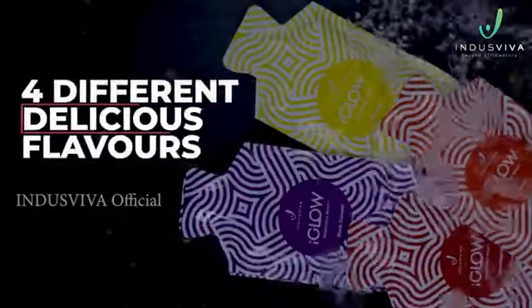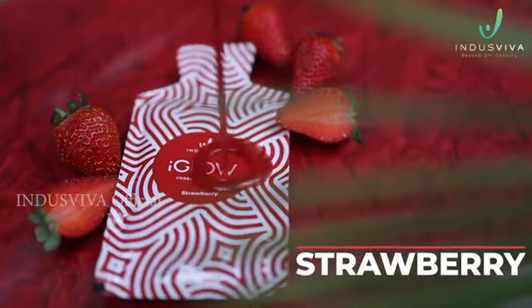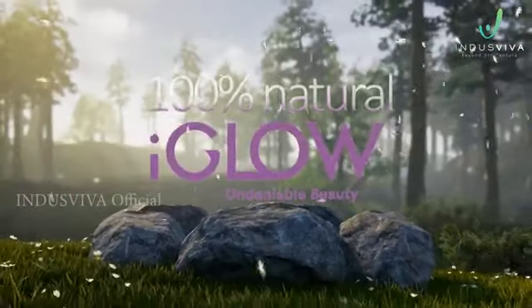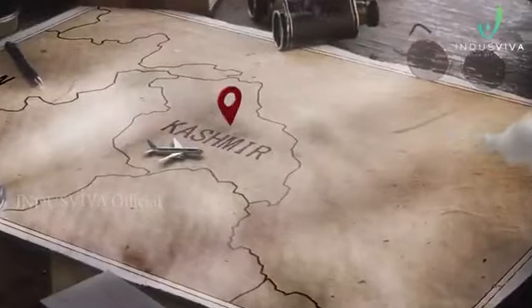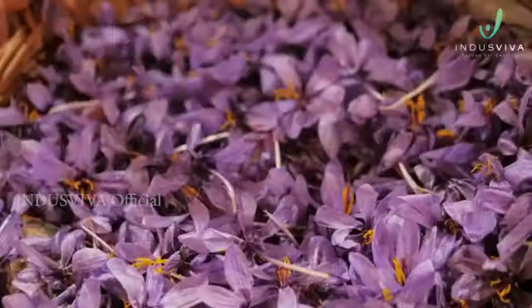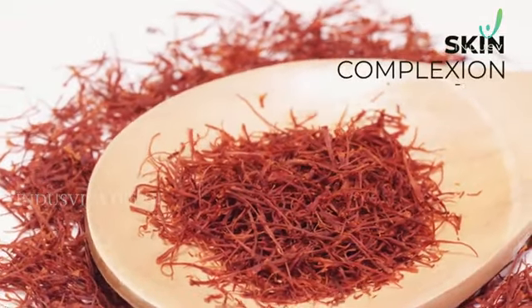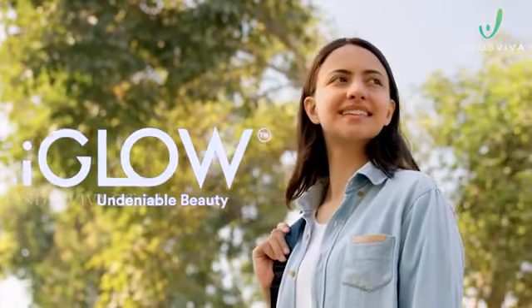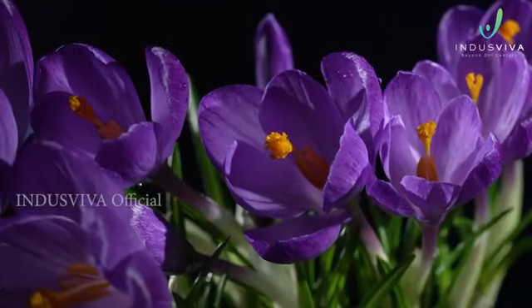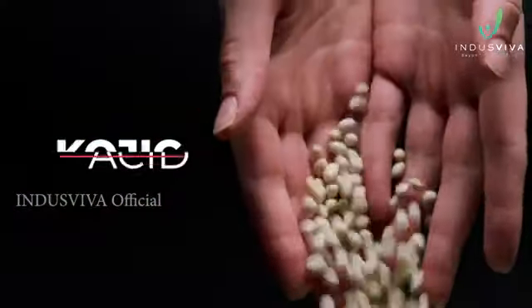I Glow is available in four different delicious flavors: black currant, mango, orange, and strawberry. This 100% natural product consists of saffron sourced from Kashmir Valley. Since Ayurvedic times, saffron is known to help in promoting skin complexion and anti-pruritic effects. Apart from saffron, it also possesses the goodness of natural plant collagen, grape seed, and kojic acid from soya.